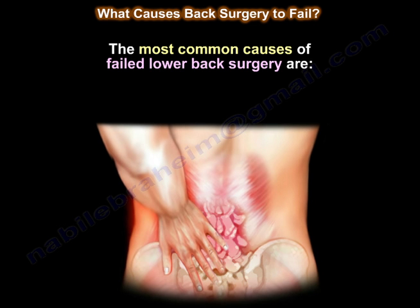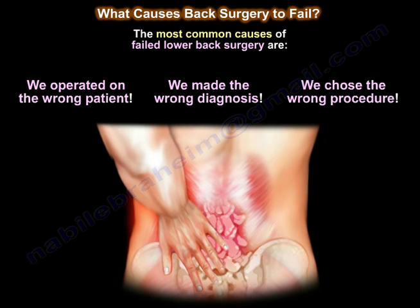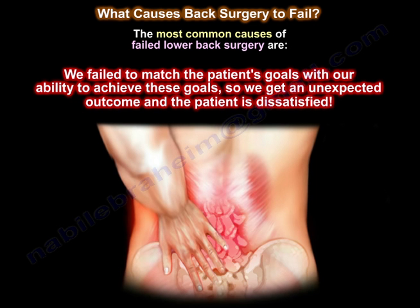The most common causes of failed lower back surgery are: we operated on the wrong patient, or we made the wrong diagnosis, or we chose the wrong procedure, we did a poor technique, or the problem came back, or the problem may be progressive, or we failed to match the patient's goals with our ability to achieve these goals. So we get an unexpected outcome and the patient is dissatisfied.